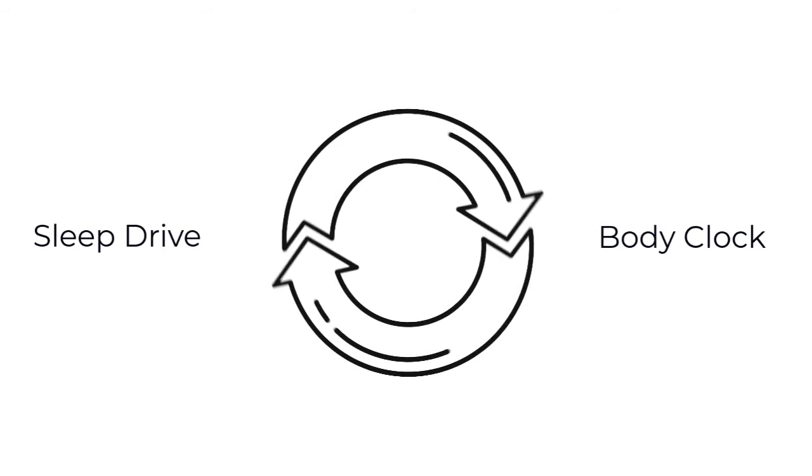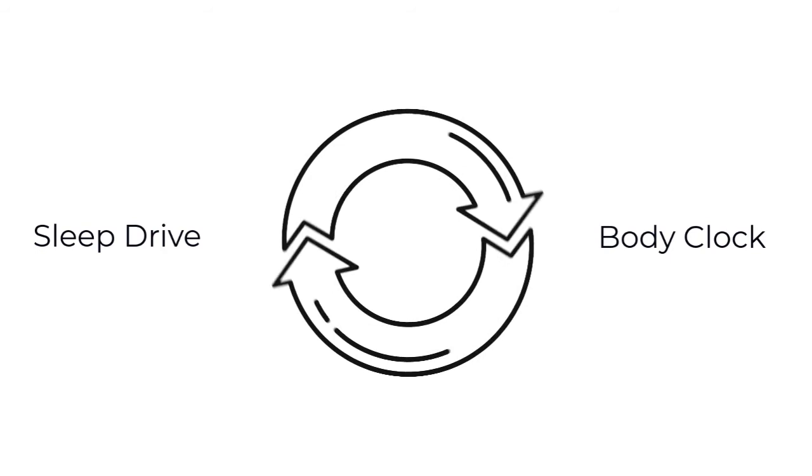Pay attention to your sleep drive and body clock in the coming days and nights in order to build a better sleep system. If you're looking for more tips and strategies on this topic or other wellness topics, make sure to check out our other online resources. And if you're hoping to talk to someone for further support, book an appointment with student wellness services today.